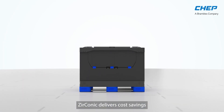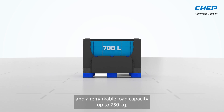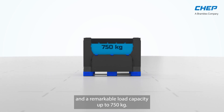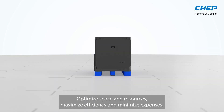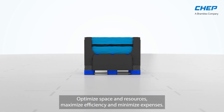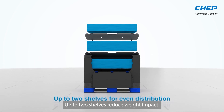Zirconic delivers cost savings with increased volume capacity up to 708 liters and a remarkable load capacity up to 750 kilograms. Optimize space and resources, maximize efficiency and minimize expenses. Up to two shelves reduce weight impact.